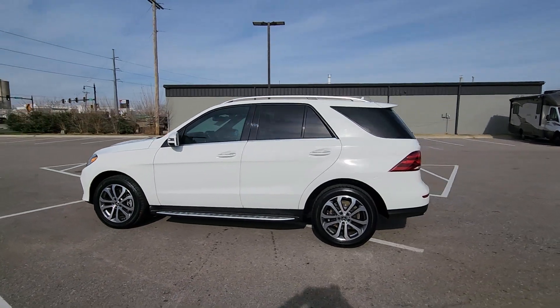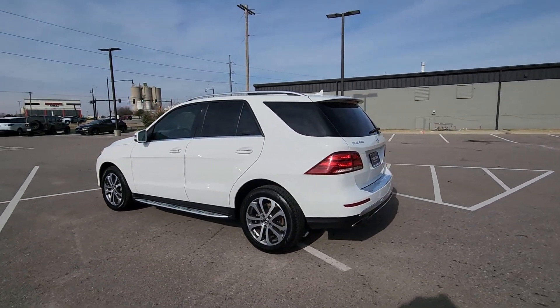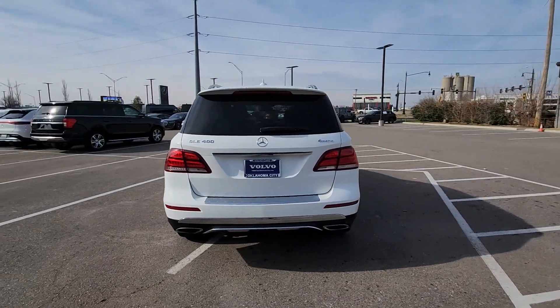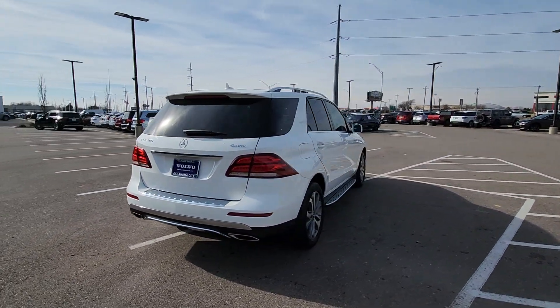You will love the features of this 2019 Mercedes-Benz GLE. With less than 90,000 miles on the odometer, this vehicle stands out from the rest.